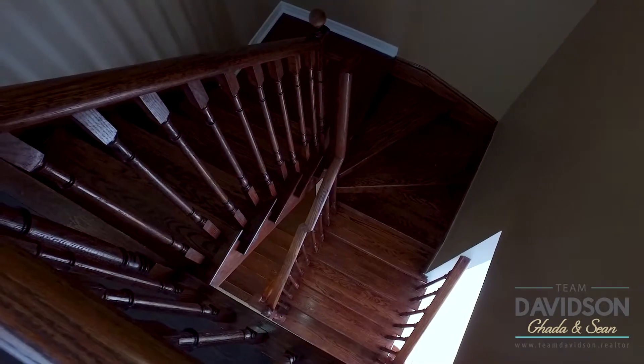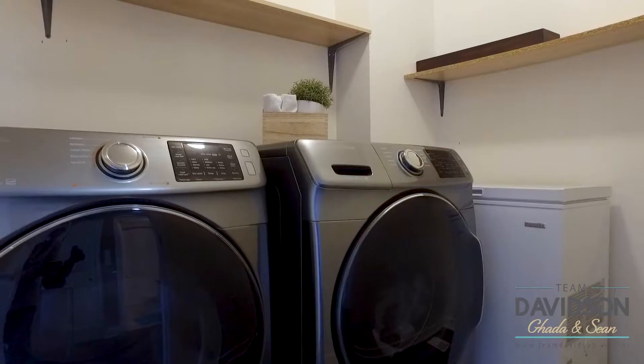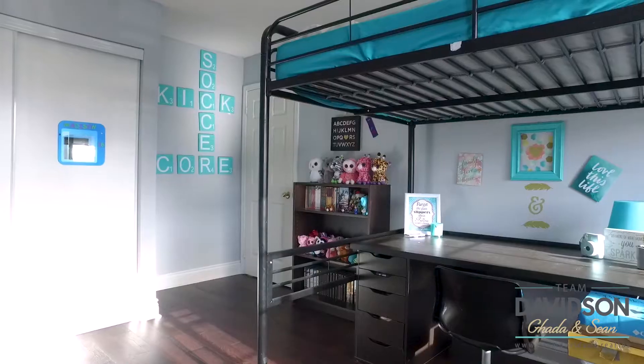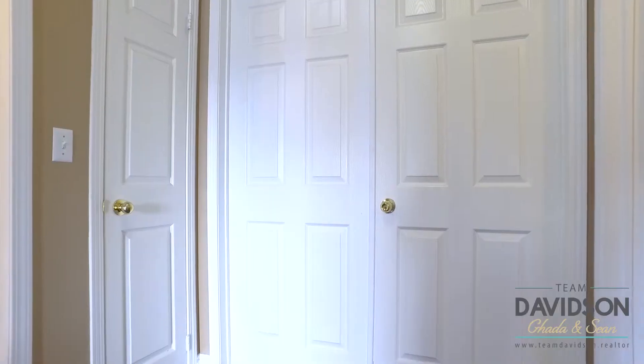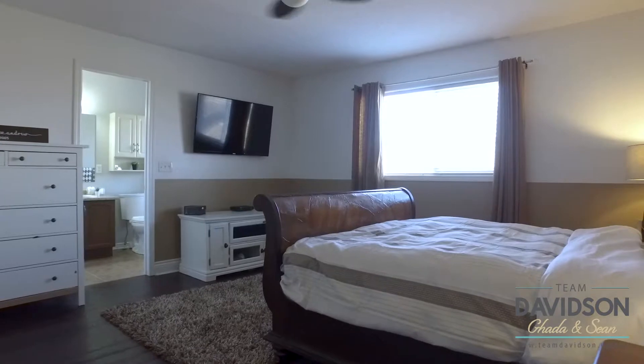The gorgeous hardwood staircase leads you to the second floor with brand new hardwood flooring, convenient second floor laundry, and brand new washer and dryer. Three generous size rooms offer an abundance of light and plenty of storage. The master bedroom features double door entry, a walk-in closet, and a four-piece en suite.